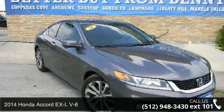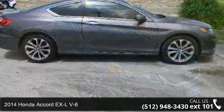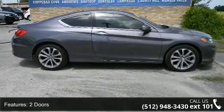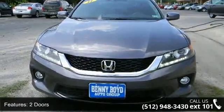Imagine yourself in this 2014 Honda Accord. If you are looking for an automobile with great features, look no further. This vehicle comes with a reliable 6-cylinder engine, connected to a smooth shifting automatic transmission.